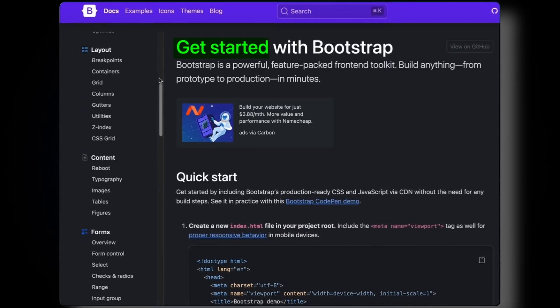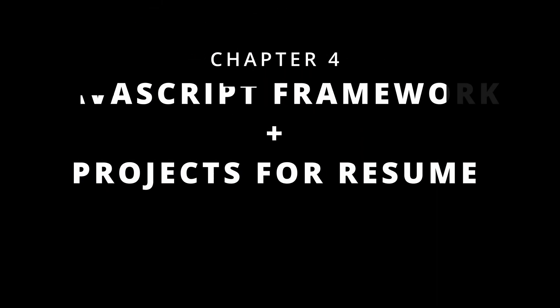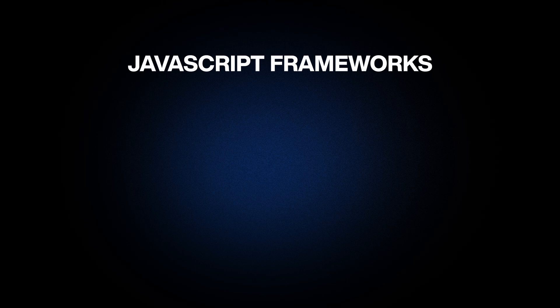You can also refer to the well-written documentation by Bootstrap if you want more details or if you get stuck while making projects in the future. Alright, it's time to move on to our JavaScript framework.